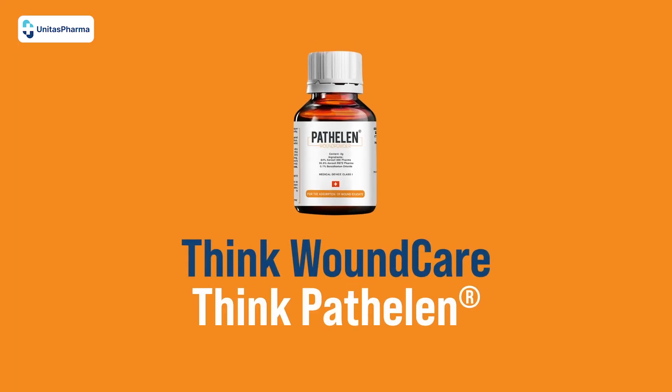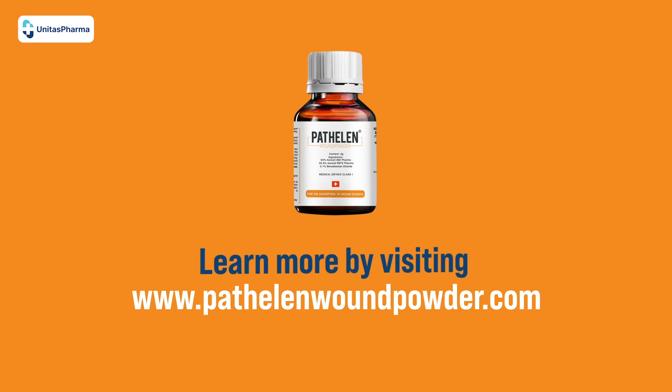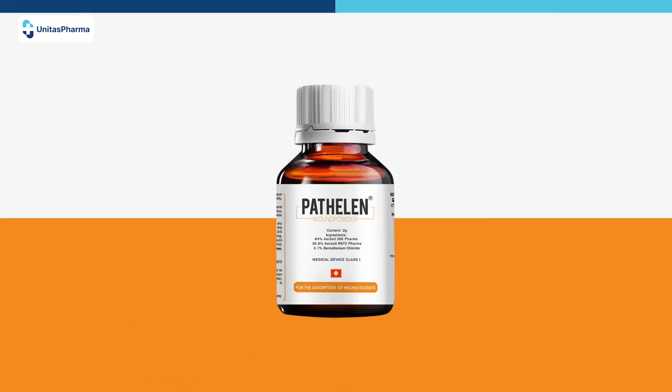Think wound care, think Patholin. Learn more by visiting www.PatholinWoundPowder.com.